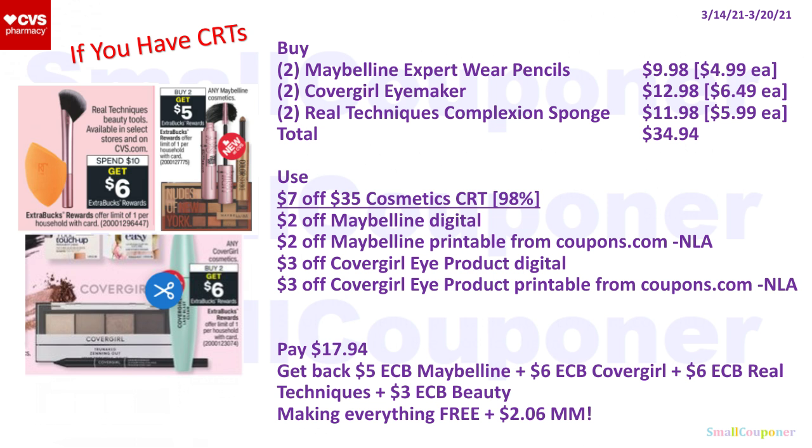If you have a $7 off $25 CRT, you can combine these cosmetic deals for free and a moneymaker. Buy two Maybelline Expert Wear pencils for $9.98, two CoverGirl Eye Makers for $12.98, and two Real Techniques Complexion Sponges for $11.98 — total $34.94. Use a $7 off $35 cosmetic CRT, $2 off Maybelline Digital, $2 off Maybelline printable from Coupons.com, $3 off CoverGirl Eye Product Digital, and $3 off CoverGirl Eye Product printable (no longer available but not expired). You'll pay $17.94, get back $5 extra buck from Maybelline, $6 from CoverGirl, $6 from Real Techniques, and $3 for hitting $30 in beauty (credited within 48 hours), making everything free and a $2.06 moneymaker.